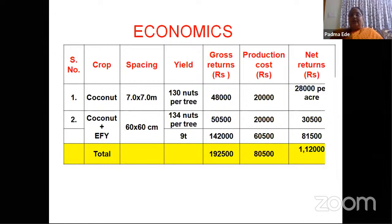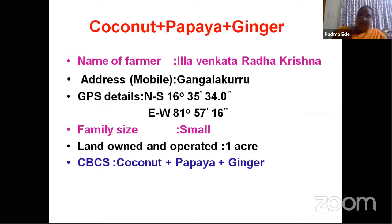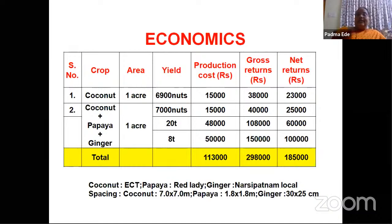Another farmer has gone for coconut, papaya, and ginger in one acre. From monocrop coconut he was getting 23,000 rupees, from papaya about 60,000, and from ginger about 80,000 rupees. Total net returns from the coconut+papaya+ginger cropping system is about 1,85,000 rupees. He raised the East Coast Tall variety of coconut, Red Lady papaya, and ginger.